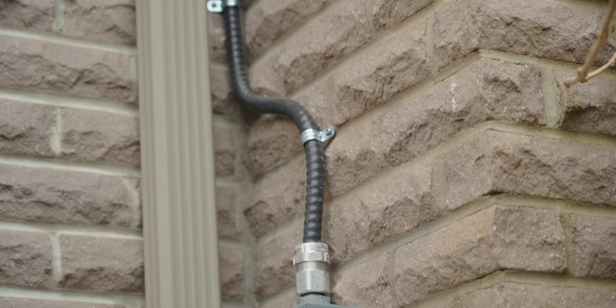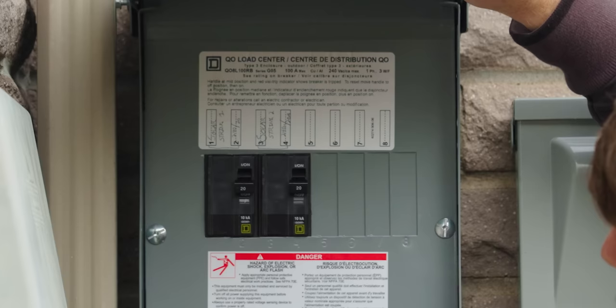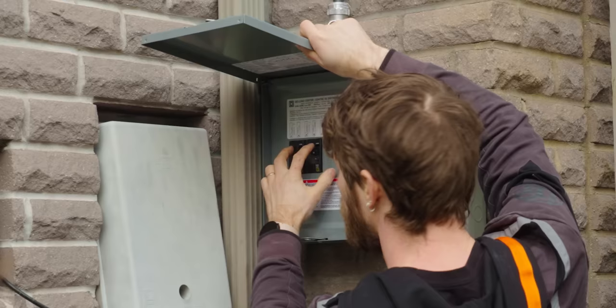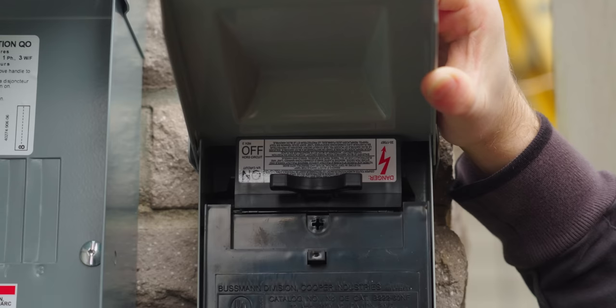I'm excited. They actually did a pretty nice job with the install here. Armored cable running down from the junction box into this box, which has a couple of 20 amp breakers — the two different banks both coming through here. And then we're going to have a main shutoff.